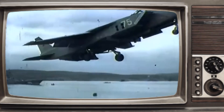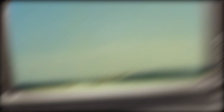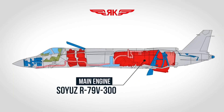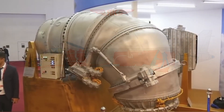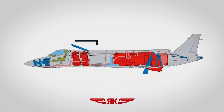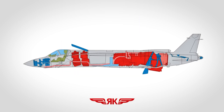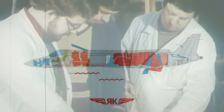The Yak-141 underwent rigorous testing, showcasing its impressive maneuverability and vertical landing capabilities, setting new standards for military aviation. It was equipped with the engine R79 V300, a two-shaft augmented turbofan with a bypass ratio of one, producing a maximum thrust of 14,000 kilograms. The rear nozzle could rotate from zero to 95 degrees for vertical takeoff, landing, and hovering. The two lift engines were the RD-41 design, a single-shaft engine made mostly of titanium, each with a thrust of 4,100 kilograms, installed behind the cockpit at an angle of 85 degrees. The aircraft also featured an ejection seat automatically armed when the engine duct rotated past 30 degrees at an airspeed below 300 kilometers per hour.